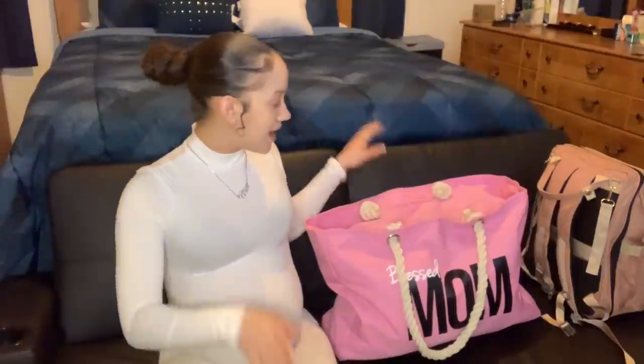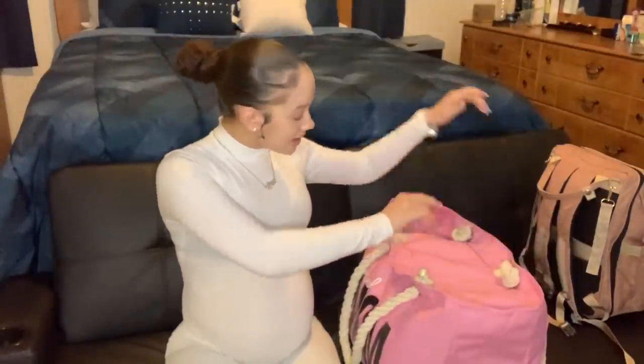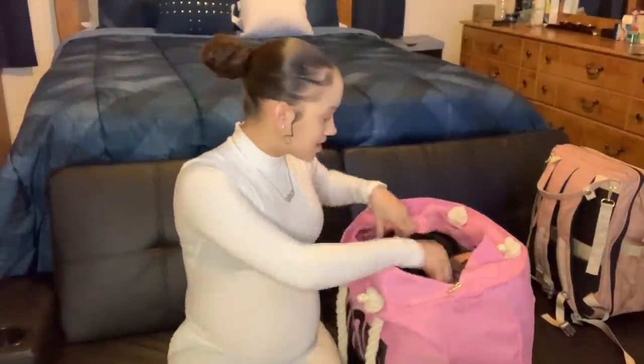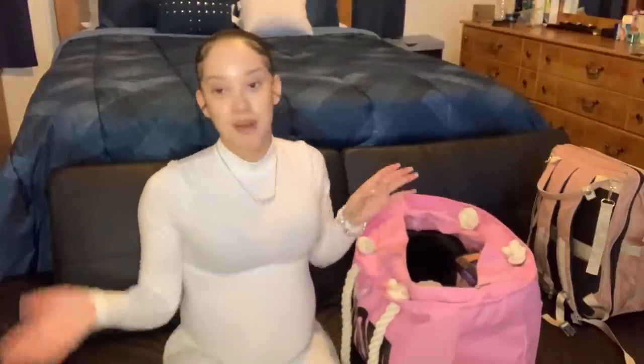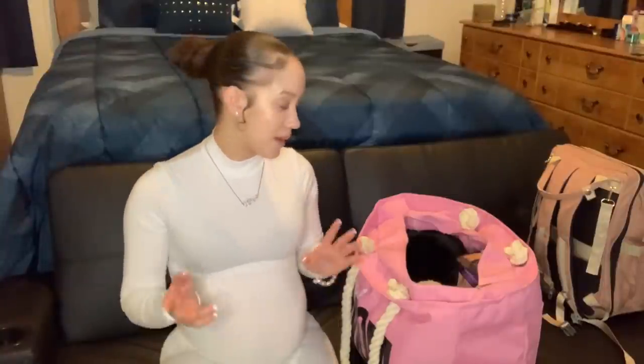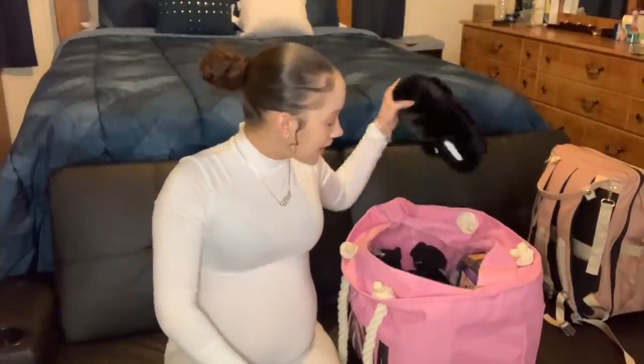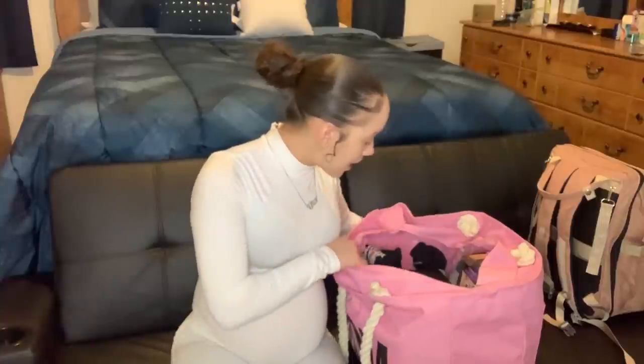Let's get into the video and I'll show you guys what all I have packed. I'm a first-time mom so I really didn't know what all to pack. I had some help from Google and I watched a few other moms' YouTube videos to see what they packed in their bag and their baby's bag, which gave me a good idea. Let me start with my clothes.